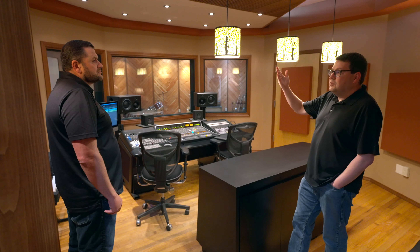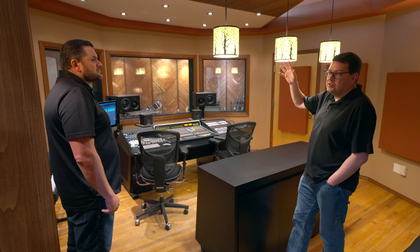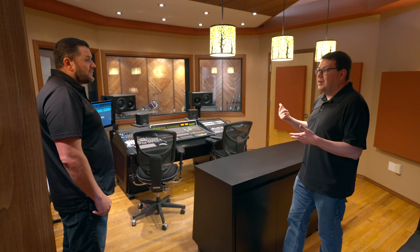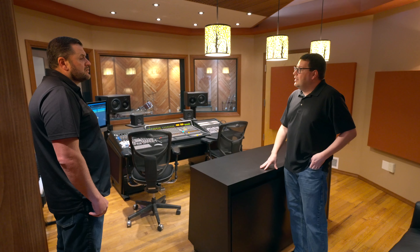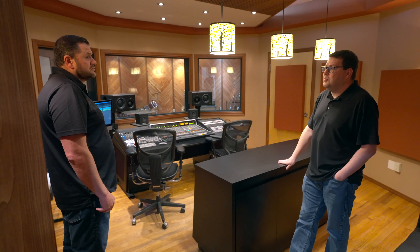Once you get past that first reflection point, we switched it to more of a hybrid absorber-diffuser type product with wood slats that are spaced out. That gives you some additional reinforcement from the ceiling if you were to spin around and play your acoustic guitar. You're also then facing a large wall of diffusers, which keeps that kind of open sound. I love the flexibility — just being able to use this room for multiple things.